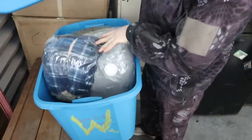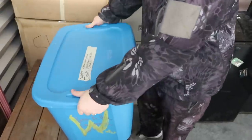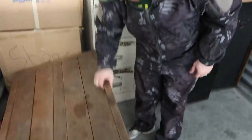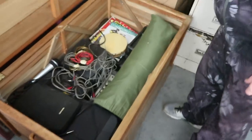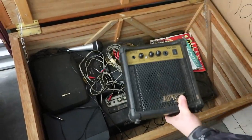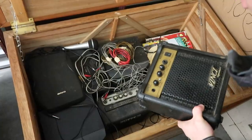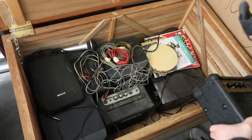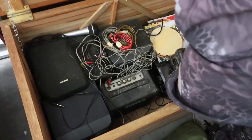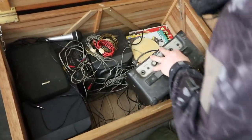This is more clothes, vacuum sealed. Let's see what's in here — oh wow, we got a tent! And what is this? I think it's an amp — yeah, an amp. You hook it up to your guitar. This one might be a speaker. And there's another one that's an amp or speaker too.